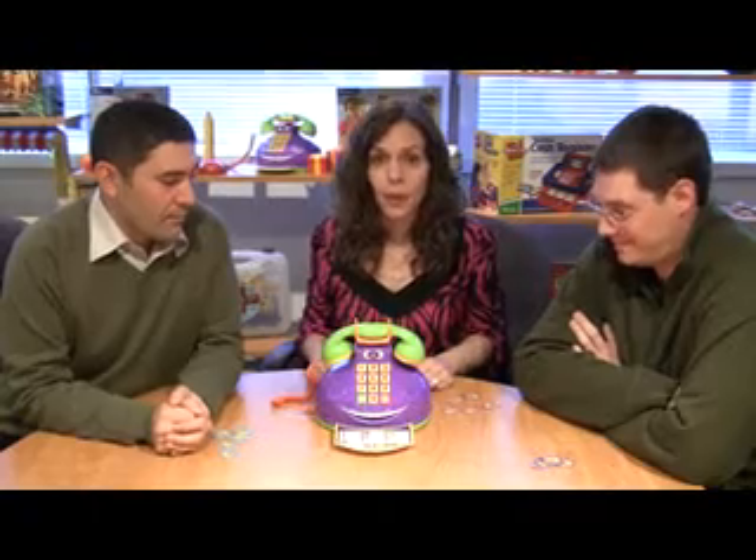Hi, I'm Kristen from Learning Resources and I am here to tell you about one of our newest electronic products called the Funny Phone. Now the Funny Phone can actually help you dial up some family fun. It's intended for two or more players, so I have invited Jason and Adam here to help me play. The Funny Phone is designed for ages four and up, but I played last night with my ten-year-old daughter and we enjoyed ourselves very much.